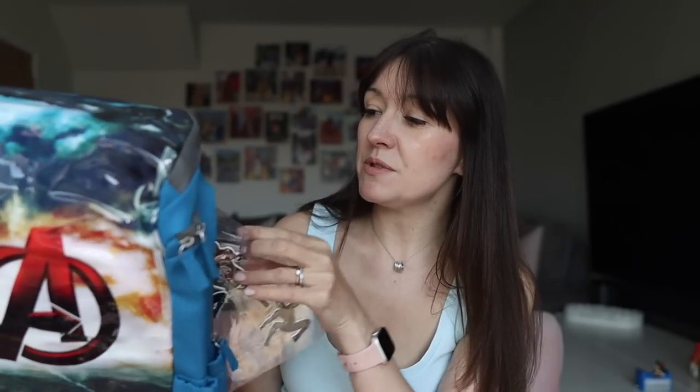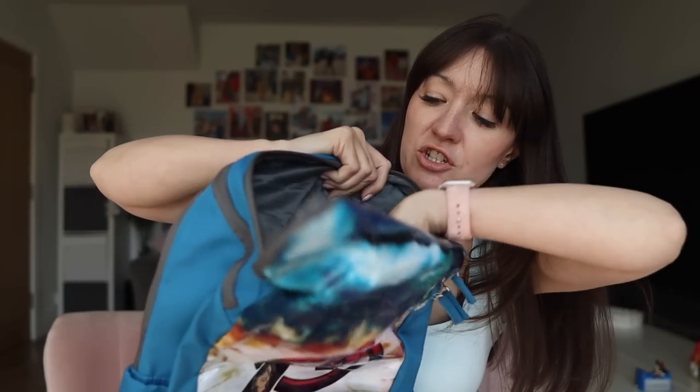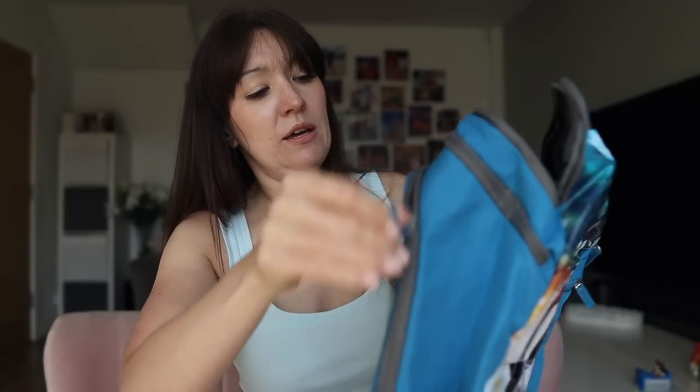This bag comes with stickers he can choose to add to decorate it. It's a really nice big bag — I like my children to have big bags. They carry things like gym kit, wellies, and folders for homework that go back and forth. The bag opens at the top and has a small front top pouch, then there are three zippy sections in total.